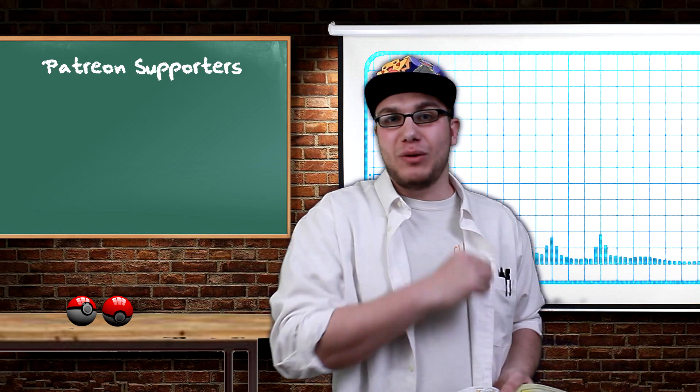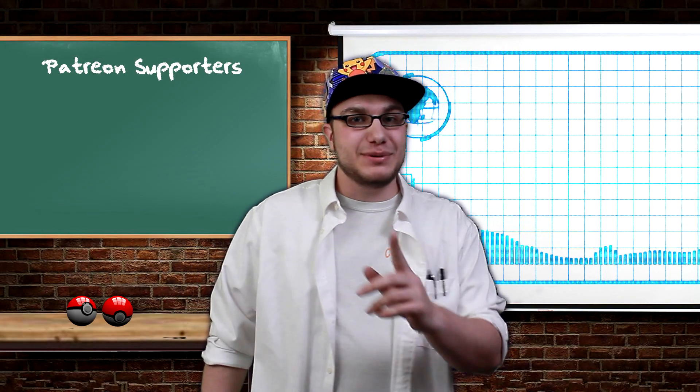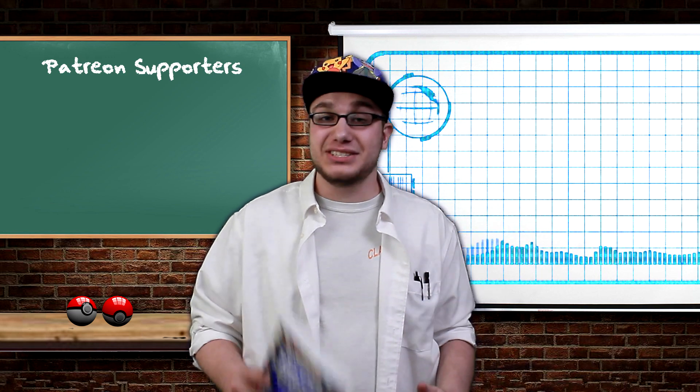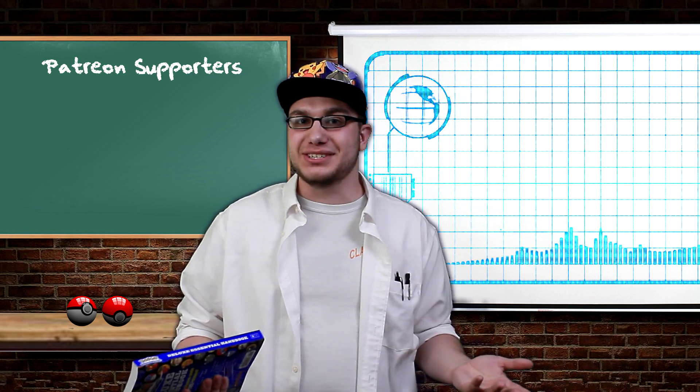Hey guys, didn't see you there. I'm Cole and welcome to my new series called Science with Pokemon. This is going to be the first episode in a series of videos that combine science and Pokemon together, comparing their similarities and contrasting their differences.